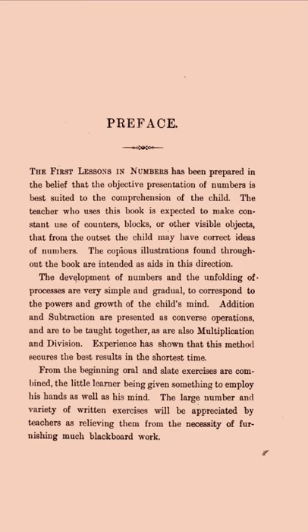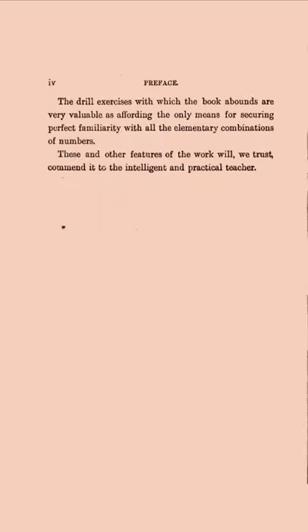'From the beginning, oral and slate exercises are combined, the little learner being given something to employ his hands as well as his mind. The large number and variety of written exercises will be appreciated by teachers as relieving them from the necessity of furnishing much blackboard work. The drill exercises with which the book abounds are very valuable as affording the only means for securing perfect familiarity with all the elementary combinations of numbers. These and other features of the work will, we trust, commend it to the intelligent and practical teacher.'